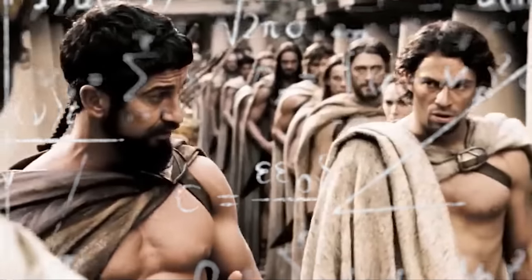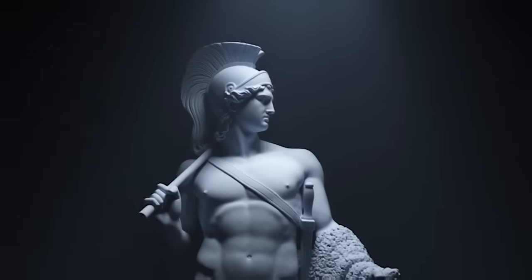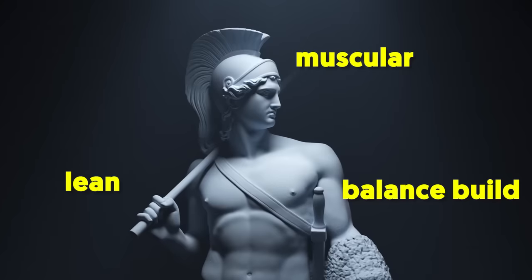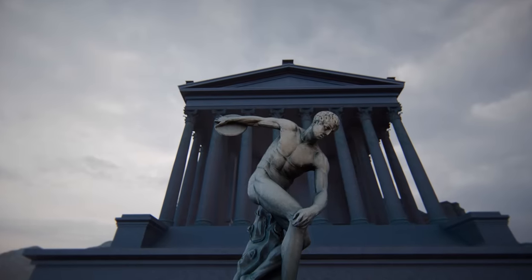In this video, I'm going to provide an in-depth guide on how you can achieve a Greek soldier-like physique. A Greek soldier aesthetic look is lean, muscular, and has a balanced build without a single muscle group looking disproportionate compared to others. The ultimate aesthetic build.